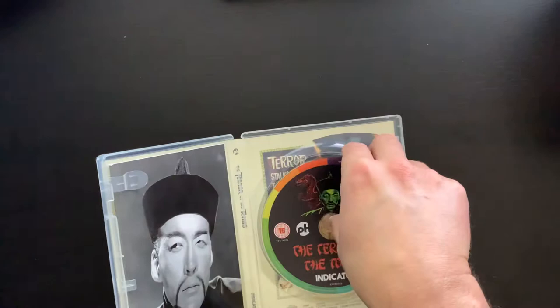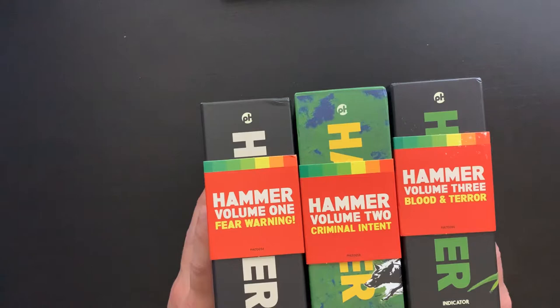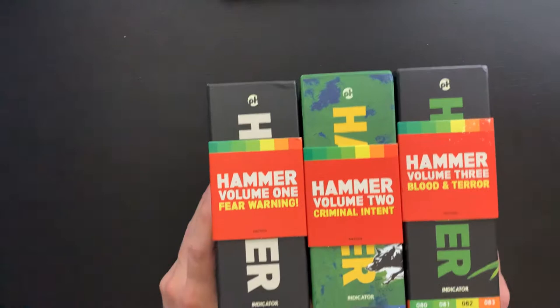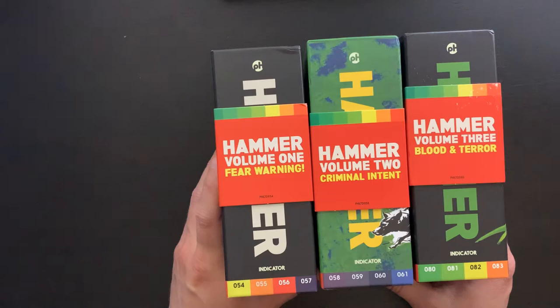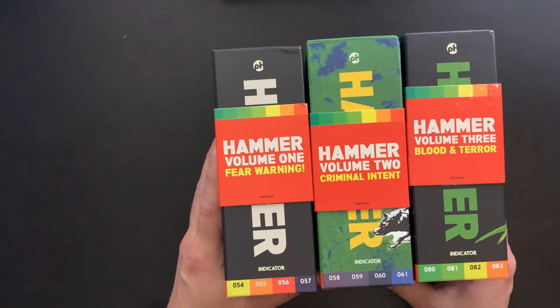So again that's Volume 3, Blood and Terror. Let's pull all these out. There it is, folks — volumes one, two, and three of Hammer from Indicator, from Powerhouse's Indicator series. This is definitely looking like a collection really worth having. I'm excited to jump into these films — lots of extra features and the great booklets. Again, if these are something you're considering, I would say purchase now as they are a very limited run. This has been David with Cartoon Fortress — have a great day.